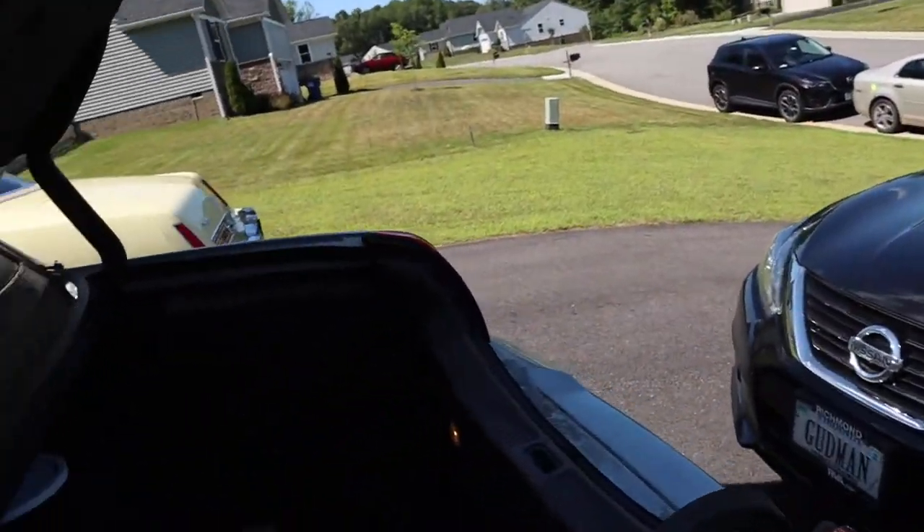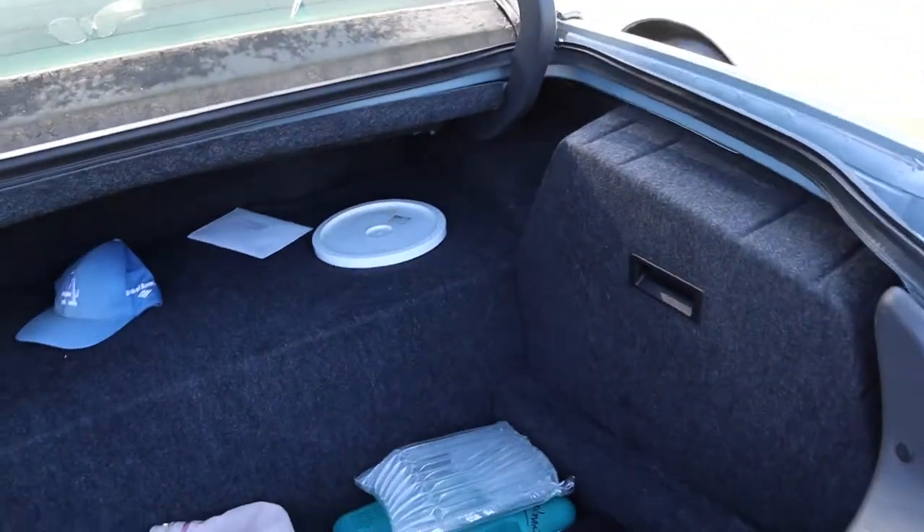I talked to the upholstery shop — they said they're checking on my top. Normally it doesn't take this long to come in; it's been almost three to four weeks. The top should be coming in soon. I also spoke with the people about the wheels — the wheels are paid for and they said we're on target for the end of this month. In July I'll be getting my tires to go on my wheels.